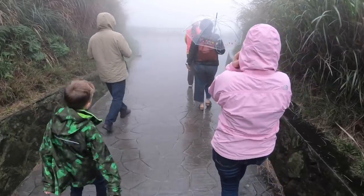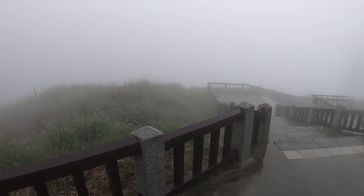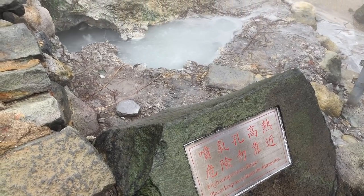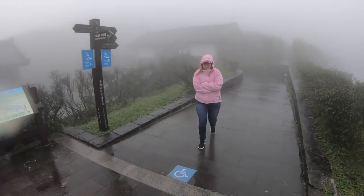Welcome to Yangmingshan National Park. This area has post-volcanic activity — continued heating of underground water. It's very cold and very misty, we're not going to be able to see much, but you can definitely smell the sulfur around here. I'm going back to the bus.